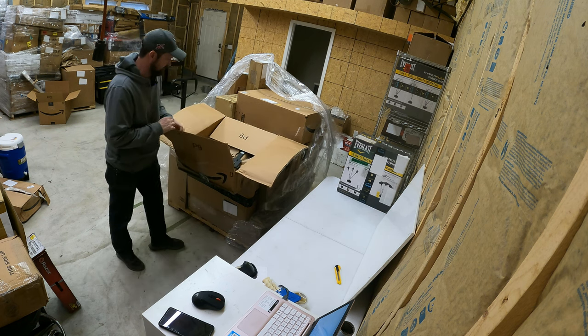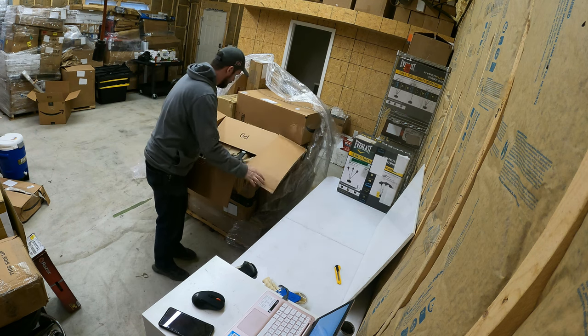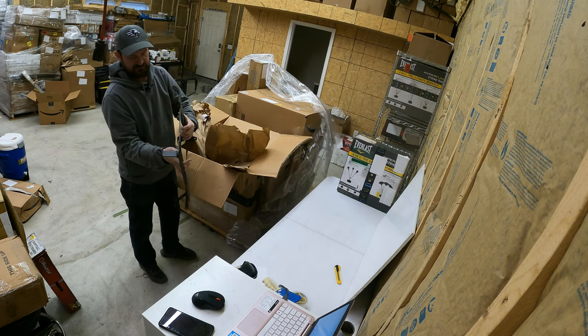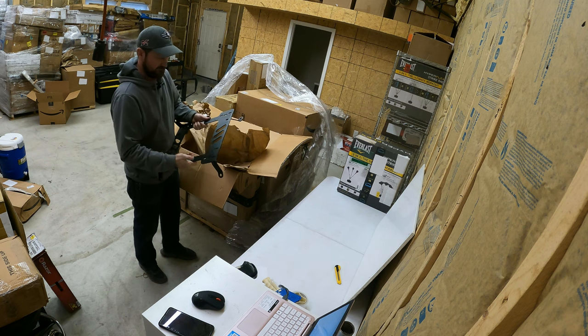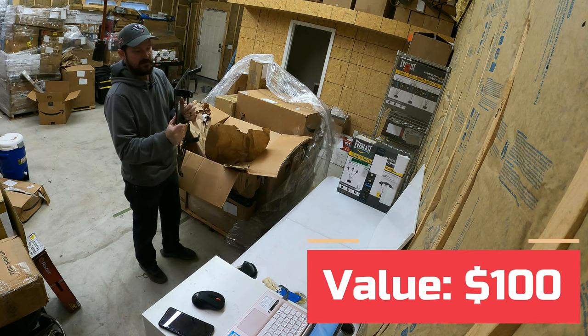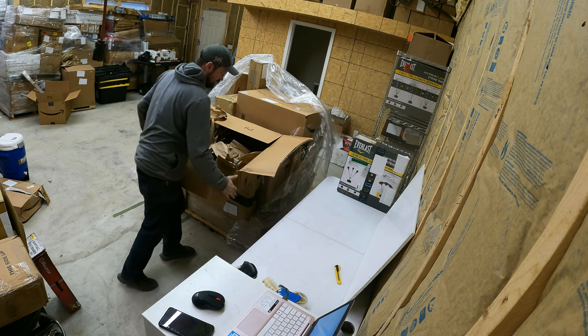This is a bracket for an aftermarket seat for a car — specifically for a Toyota 4Runner. If you want to put in a Sparco racing seat, you need a special bracket to hold it. These retail for like $150 to $200. I've sold three of them before and I get around $100 a piece for them, so that's an eBay item.